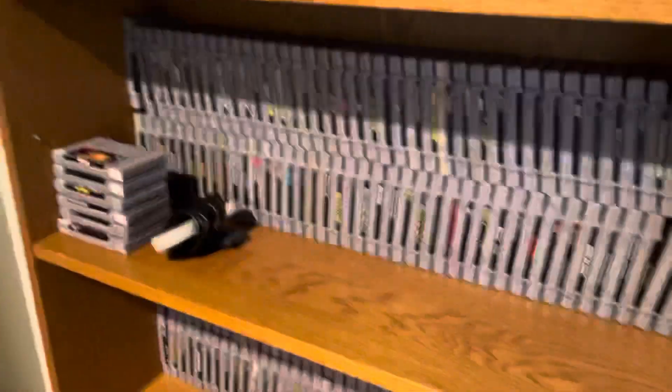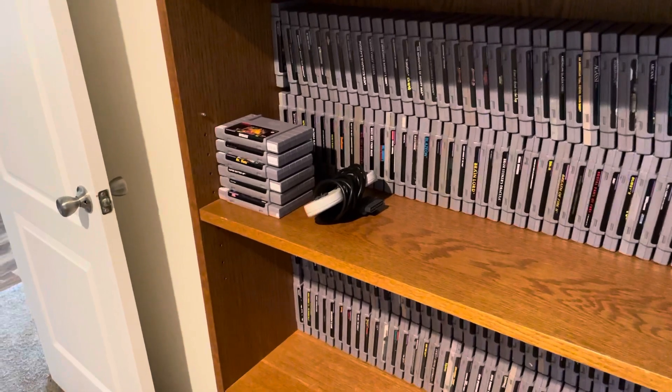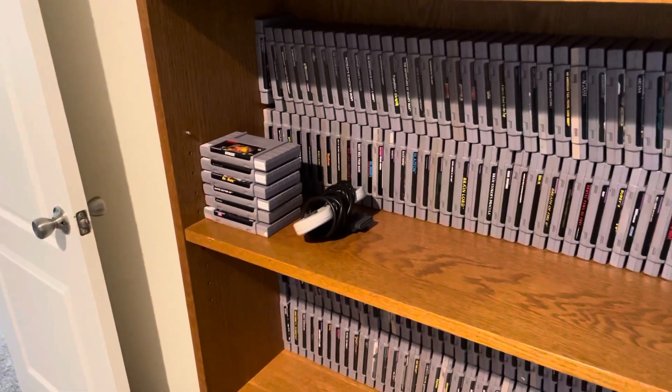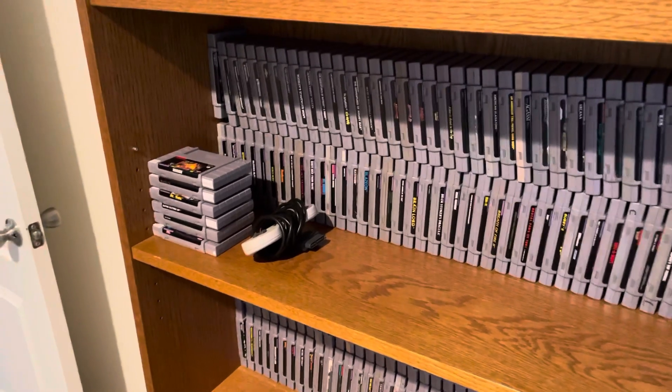Well, there's a few more — they're in the other room. I think it's like Super Street Fighter, Yoshi's Island, Super Game Boy. But yeah, that's the entire collection.